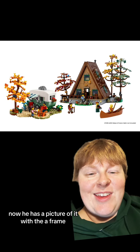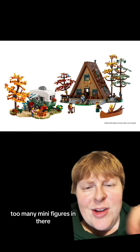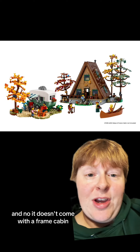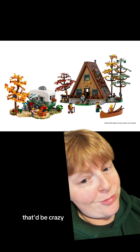He has a picture of it with the A-frame, and I think this is great. If you fill out too much of the A-frame with too many minifigures, well, now you have a camper to fit a couple more. And no, it doesn't come with the A-frame, Kevin. Could you imagine $54.99 for both of those together? That'd be crazy.